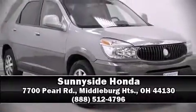A Carfax history report indicates just one previous owner. Our experienced sales staff is eager to share its knowledge and enthusiasm with you — we are here to help you.